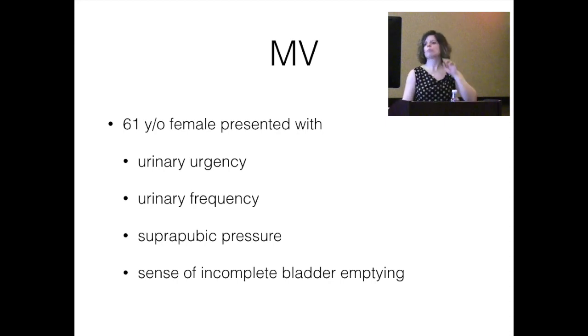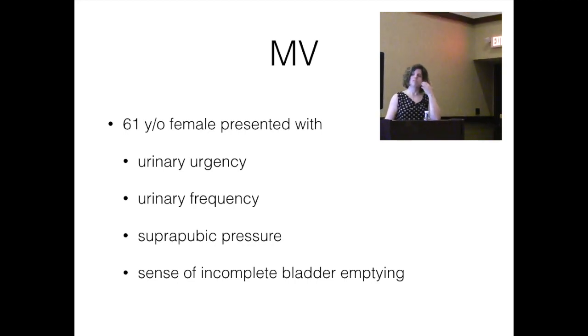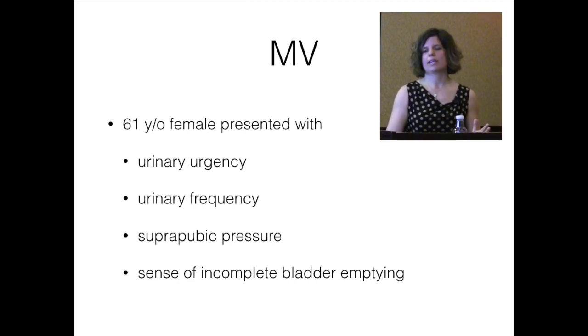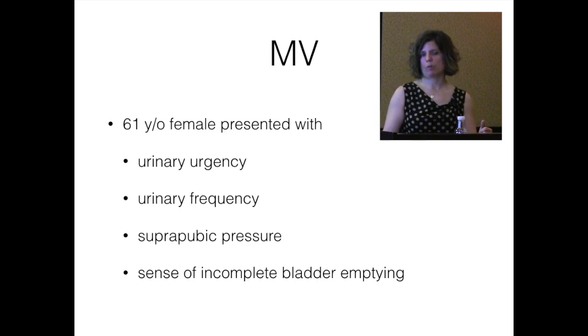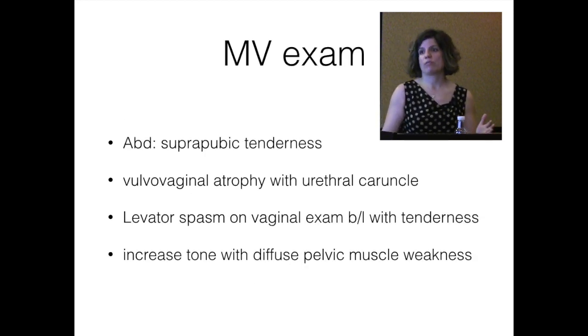On exam, I do an abdominal exam in most patients to look for masses or tenderness, especially in patients with suprapubic symptoms. The vulvar exam includes a look at vulvar skin and anatomy, followed by vaginal exam assessing skin and anatomy. I do a speculum exam and a split speculum exam to assess support in anterior and posterior compartments, and I also do a pelvic floor muscle assessment, looking at the ability to coordinate and tighten the pelvic floor, and checking for tenderness or pain.